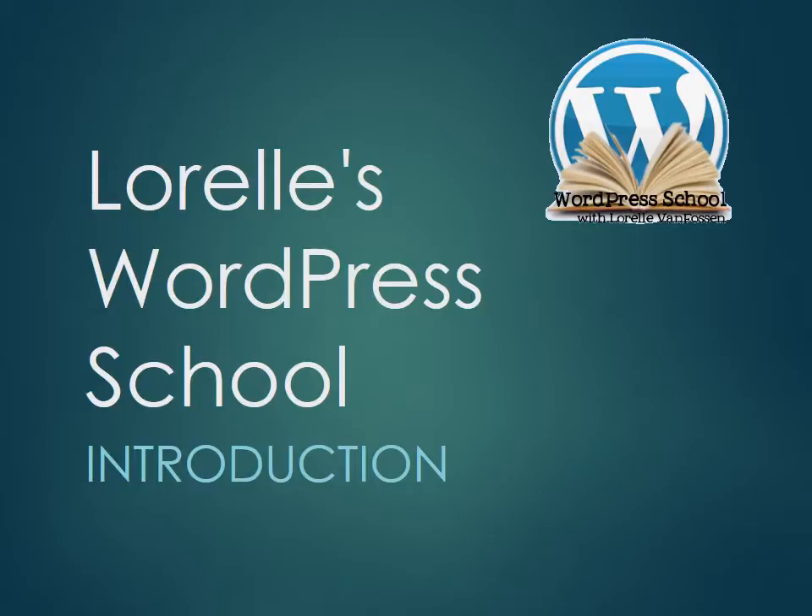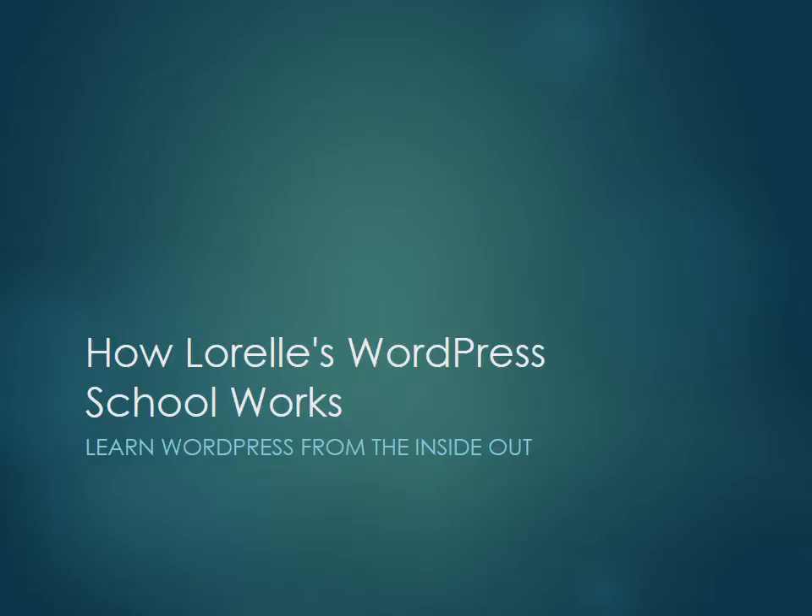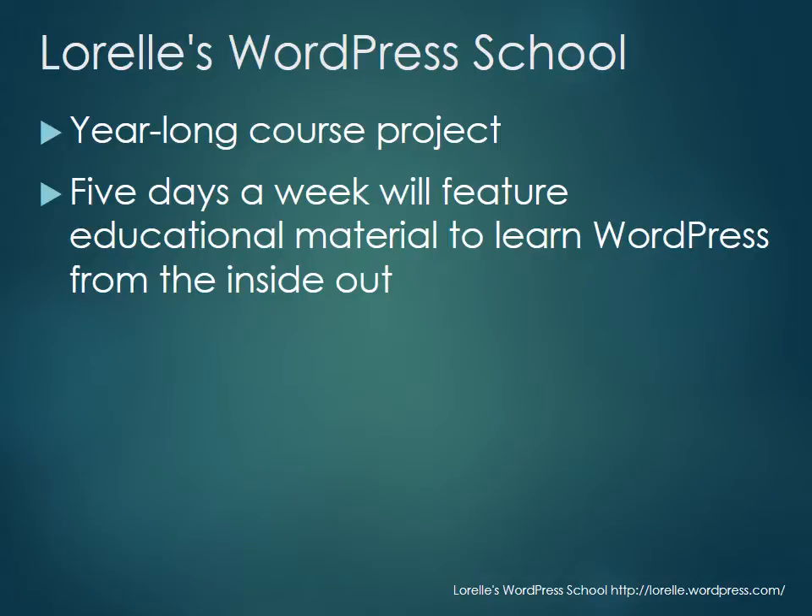Welcome to Laurel's WordPress School. This is a year-long project where you're going to learn WordPress from the inside out. It's a year-long course project, all done online, five days a week, and I will publish educational materials to help you learn WordPress from the inside out.